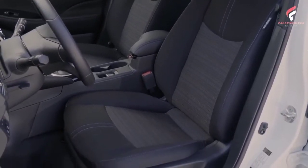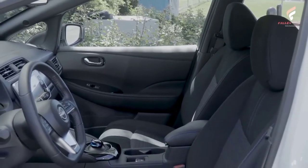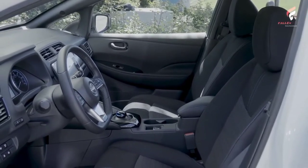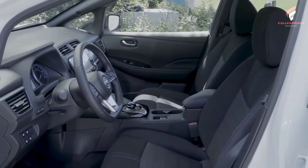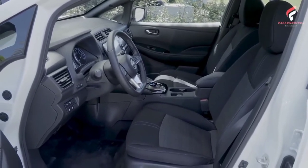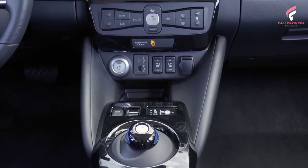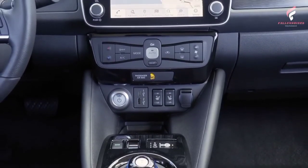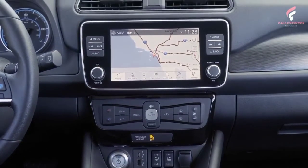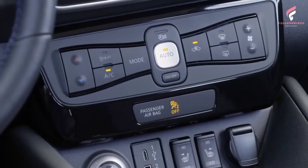The 2023 LEAF S is equipped with a 40 kWh lithium-ion battery and electric motor that delivers 147 horsepower, 236 pound-feet of torque, and up to 149 miles of range. The 2023 Nissan LEAF SV Plus features a larger 60 kWh lithium-ion battery, increasing the range to up to 212 miles, and a powerful electric motor that produces 214 horsepower and 250 pound-feet of torque.